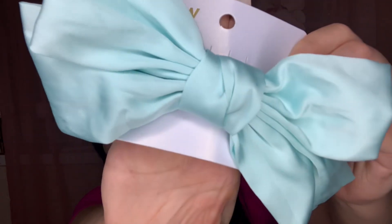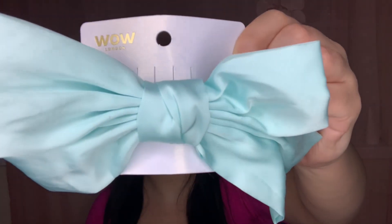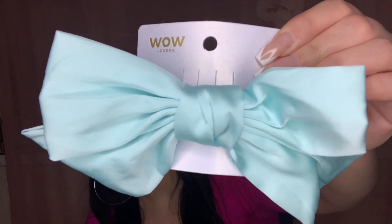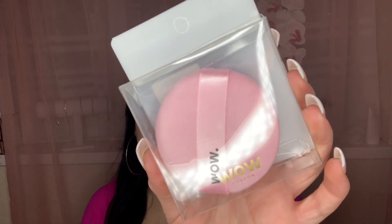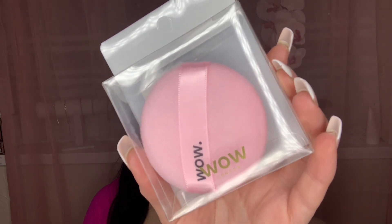Moving on to accessories, I spotted this really cute turquoise aqua blue bow clip. I have this vision to put my hair up curly, really high, with the clip showing — it is so cute! I can't wait to wear it in the summer. I then picked up a powder puff for my makeup, just to apply powder on my concealer areas where it gets oily. These are so in and so popular right now, so I thought I'd grab one.